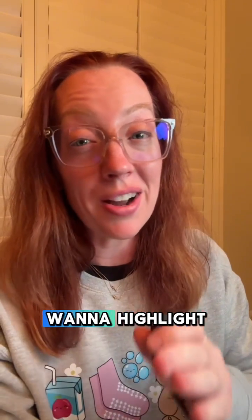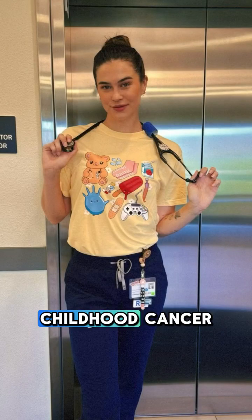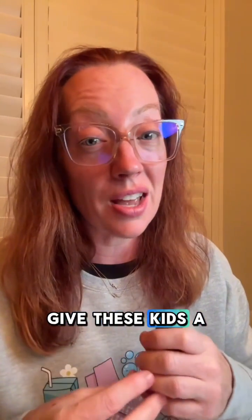Because this month is Childhood Cancer Awareness Month, I want to highlight that these kids and their families are fighting battles that most of us could not even imagine. That's why it's so important to continue raising awareness and supporting research and treatment. In my shop, we have a limited edition design for Childhood Cancer Awareness Month where a portion of proceeds goes directly to fund brain tumor research. Let's continue to raise awareness, fund research, and give these kids the best shot at a cure.